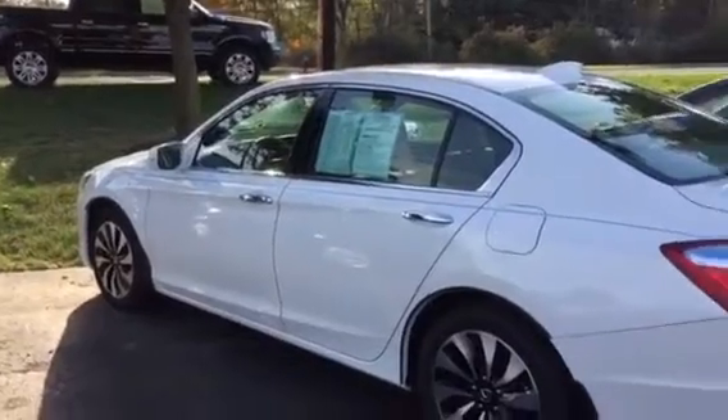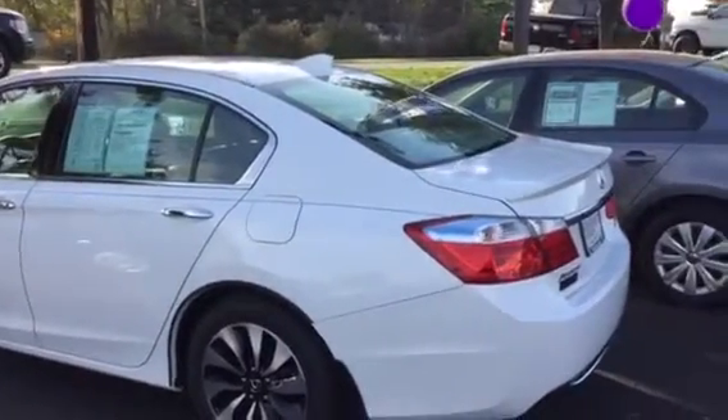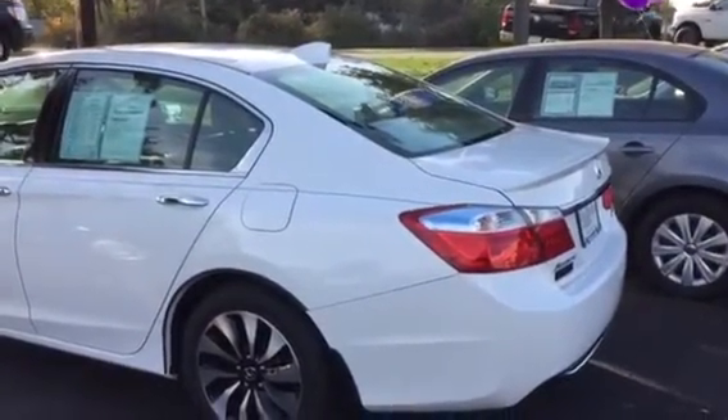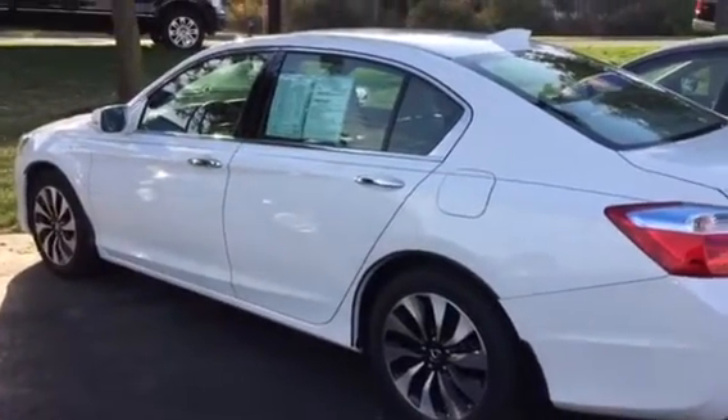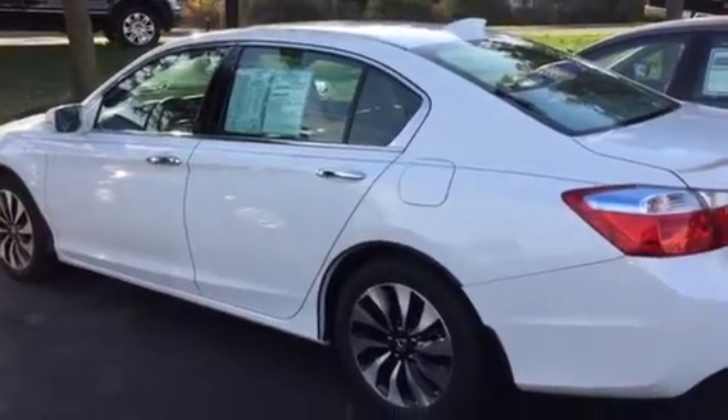If you have any other questions, please feel free to give me a call. Again, it's Matt Harper at John Hinderer Honda, 740-522-1106. I look forward to showing you the car and letting you take it for a spin. Thanks for watching.